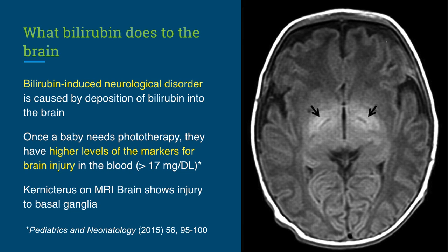Kernicterus is severe hyperbilirubinemia and results in damage to the basal ganglia, seen here on MRI. A newborn with kernicterus develops lethargy, decreased feeding, high-pitched crying, spasms, fever, seizures, and even death. In the aftermath of acute kernicterus, a baby can develop mental retardation, movement disorder, hearing and visual impairment, gastrointestinal dysfunction, and speech impairment.